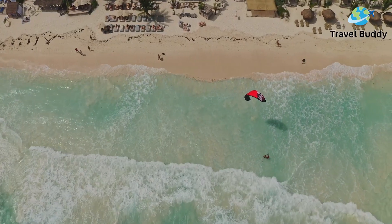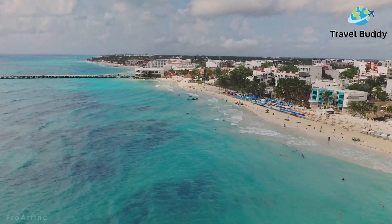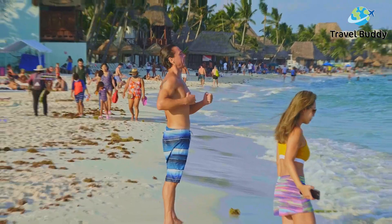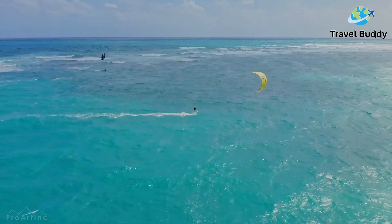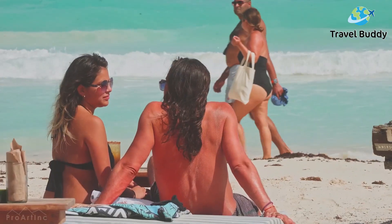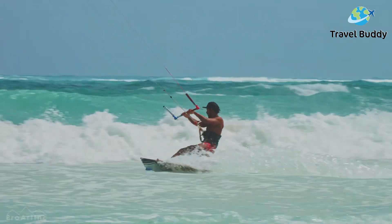Did you know that everything you could ever want for a vacation can be found right in a beach town in the state of Quintana Roo, Mexico? This peaceful paradise, just 45 minutes down the coast of Cancun, is known mainly for its white sand and ancient archaeological sites. This dreamy oceanfront lacks the crowd that its two neighboring beaches have, making it the perfect destination for those wanting a serene trip with plenty of opportunities for adventure.